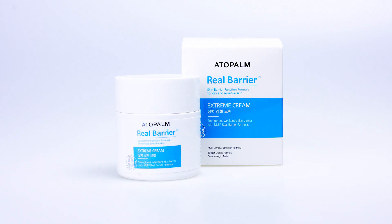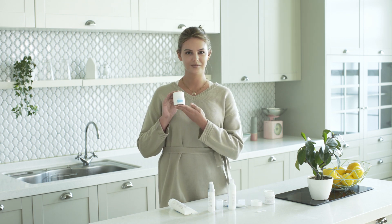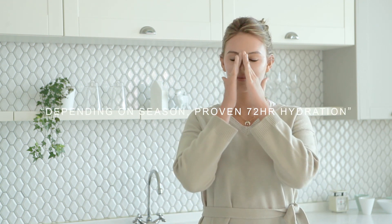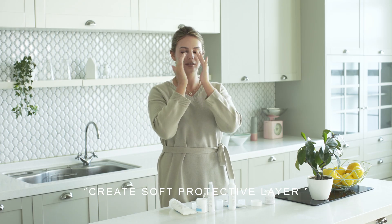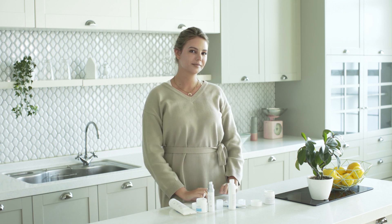Step six: extreme cream. This is one of the best sellers with great reviews. It can be switched or mixed with the intense moisture cream depending on the season and needs, with proven 72-hour hydration. This cream will protect you throughout the winter and drier season. Extreme cream creates a soft protective layer over the face and its non-greasy texture is recommended for those who want something a little bit thicker.